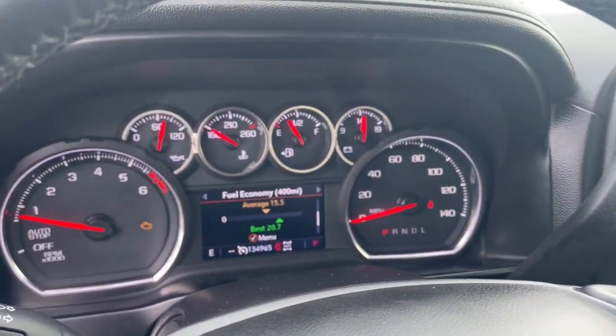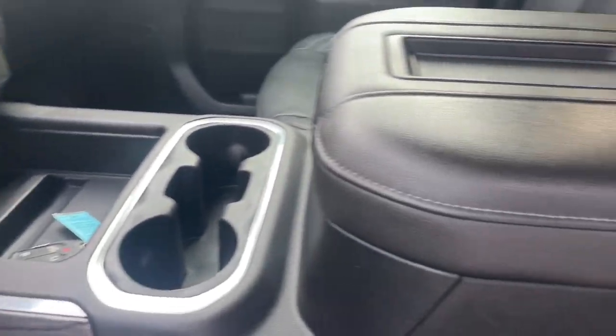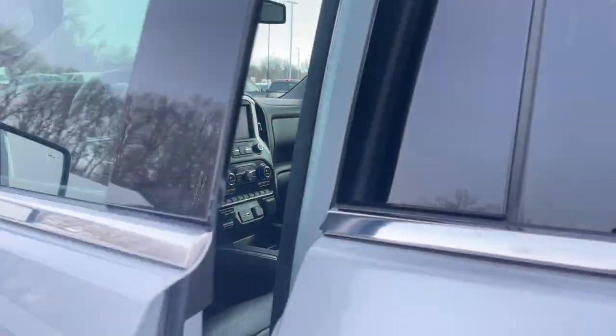Heated steering wheel. Apple CarPlay and/or Android Auto. Lane departure warning. Heated driver's seat. Keyless entry. Premium sound system. Fog lamps. Heated rear seat. Heated mirrors. Remote engine start.